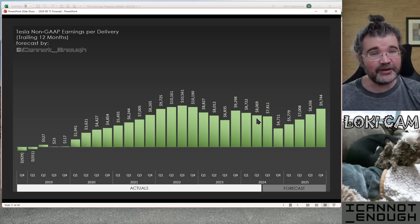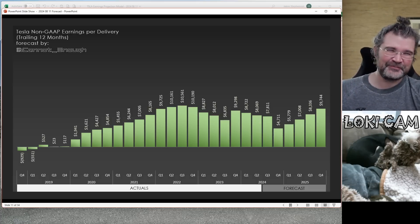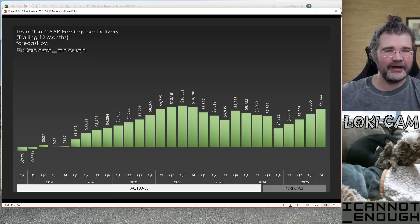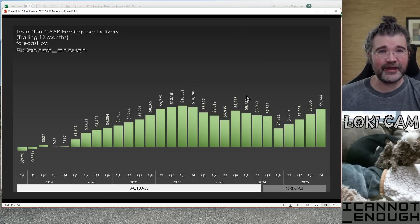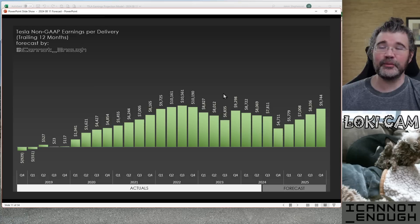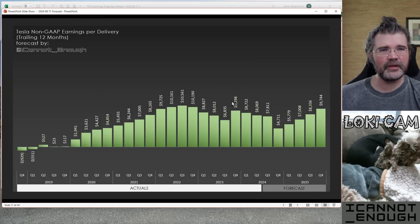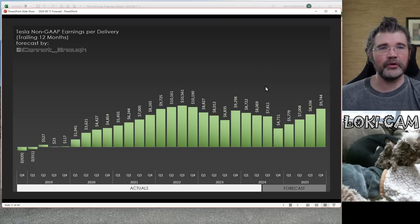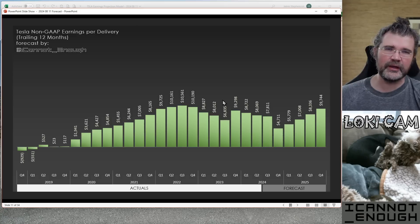But would Ford trade for these numbers? Yeah — Ford is losing, I don't know, $70,000 per electric vehicle they sell in their EV division. They would kill to be able to make $8,000 worth of earnings per delivery selling electric vehicles. Tesla has managed to be profitable selling EVs, even though it's been a tough market for the past year or two — we've seen some of this decline, and it's not as bad as it was in Q3 of 2023.